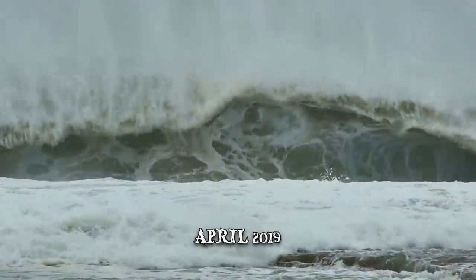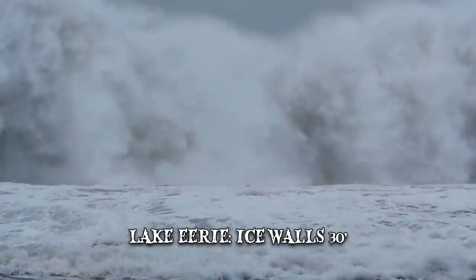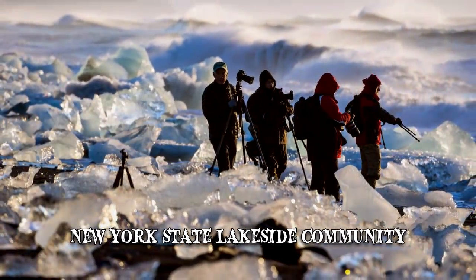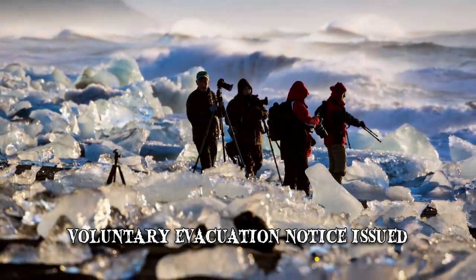While far from the force of an actual tsunami, ice shoves can be quite destructive in their own right. As recently as April 2019, along the shores of Lake Erie, ice walls were as high as 30 feet. In one New York state lakeside community, the ice crashed into residential properties and a voluntary evacuation notice was issued.